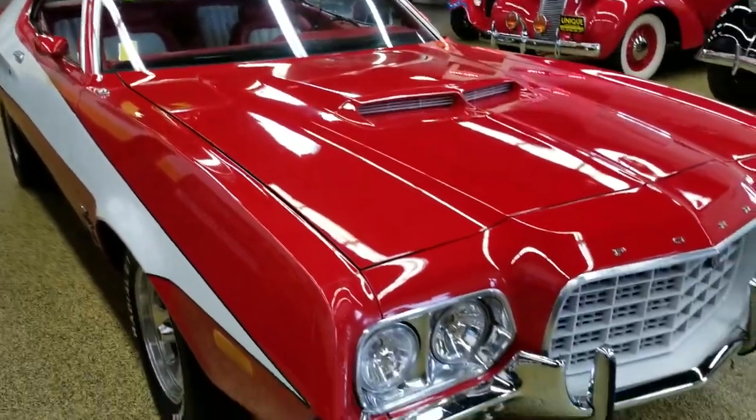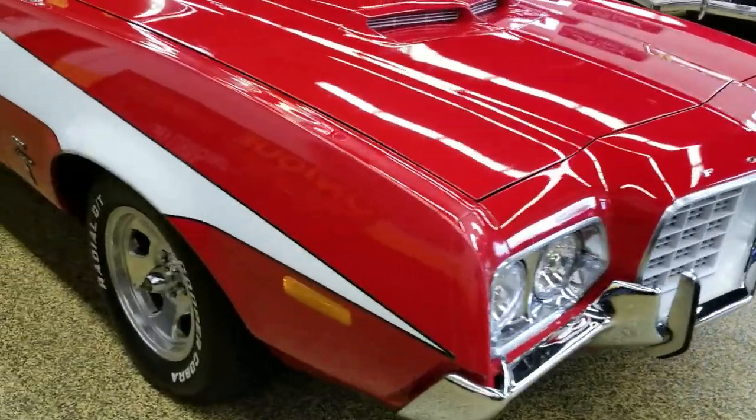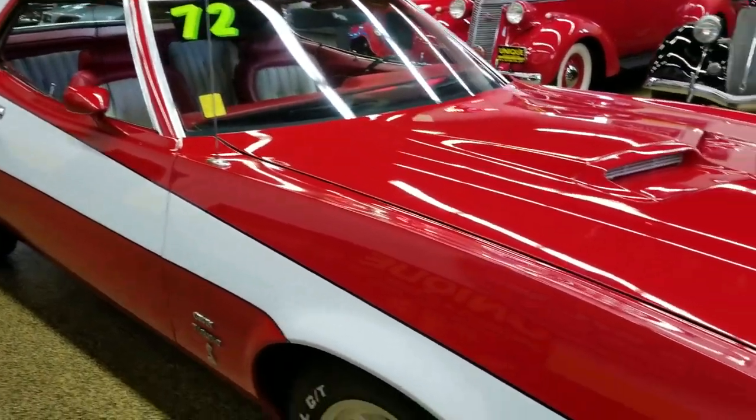This particular one is a '72, powered by a 351 Ford Cleveland engine, which in '72 would have been the only performance engine available in the Gran Torino.